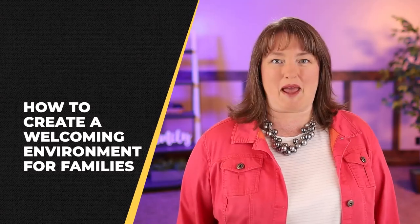Hi, I'm Nicholeen Peck and I teach all about communication, families, self-mastery and in this video we're going to be talking about how to create a welcoming environment for families.